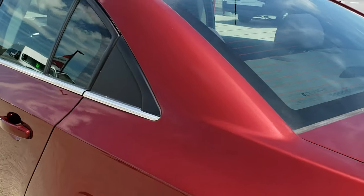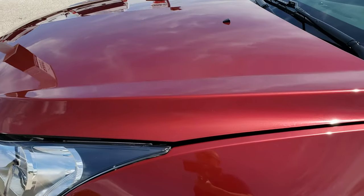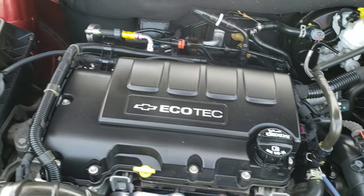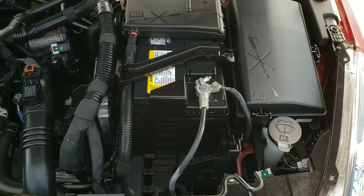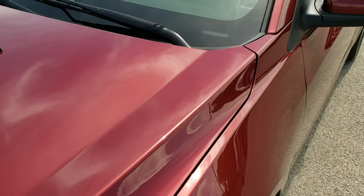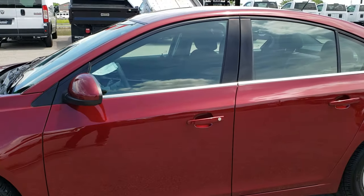We'll take a quick look under the hood. Under the hood we have the 1.4 liter Ecotec four-cylinder motor, 138 horsepower, turbocharged. Engine bay is very clean, runs very smooth. This car has been fully safetied and inspected by our service shop, has a fresh oil and filter change, all the fluids have been checked and topped off, and this car is 100% ready to go.